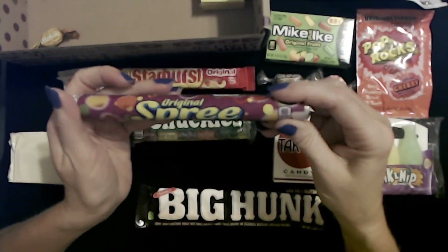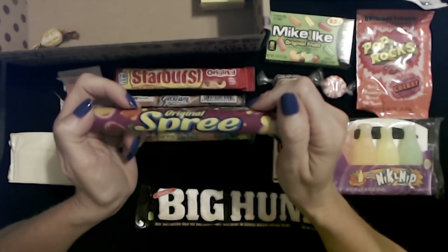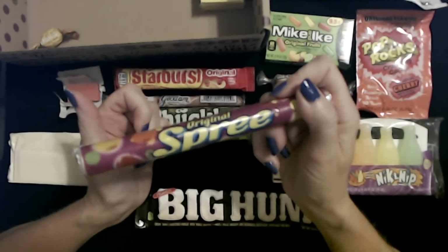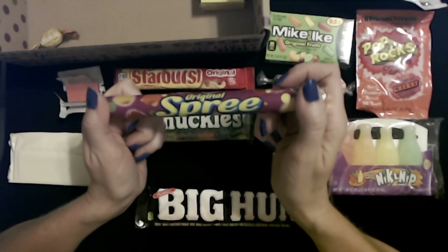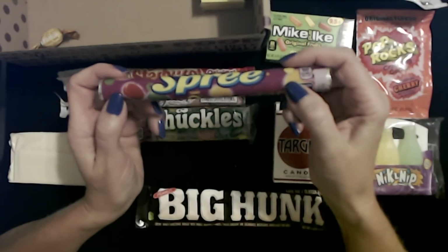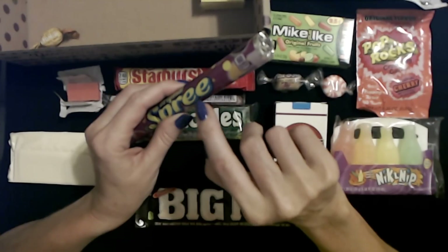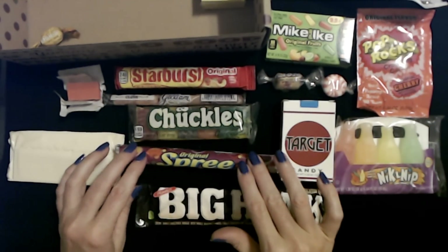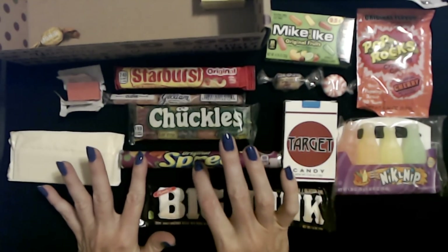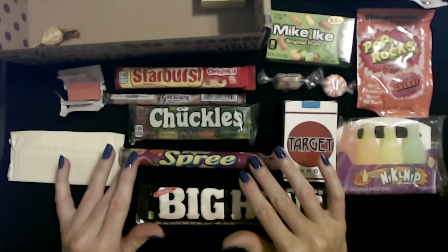I have a roll of Spree! I love this stuff. I was hooked on this stuff for so long — I went through a period in my early twenties where I was just addicted to these things. I always had a roll with me everywhere. They're lemon, orange, cherry, lime, or sour apple — just little hard candy discs and I love them. I am so happy to have some Sprees. These are the original. I think they do have some other varieties, but the original Spree was my favorite.